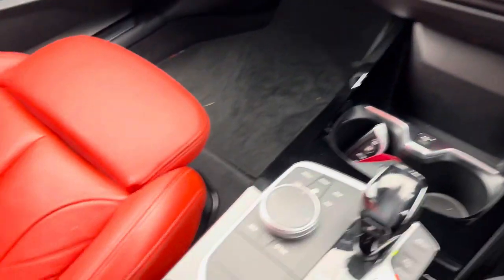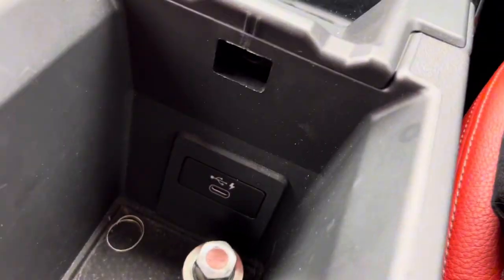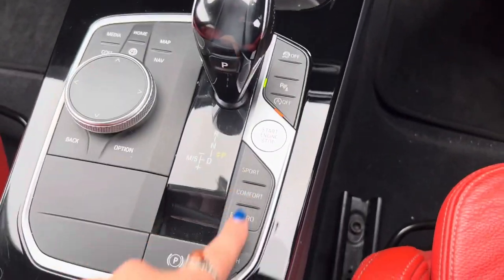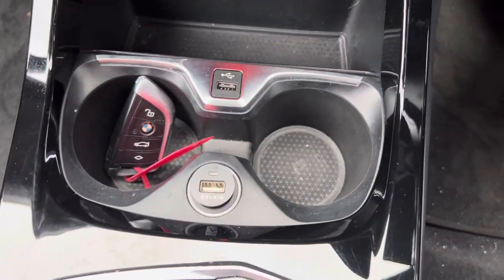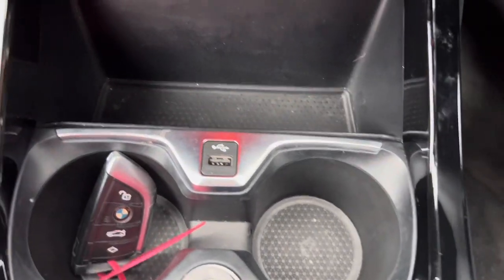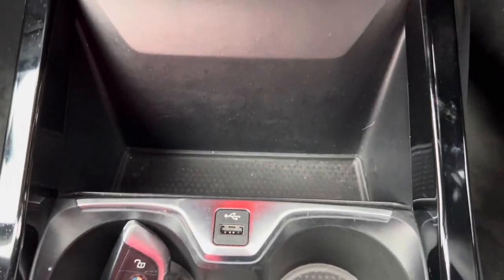If we then move to the centre console, we have an armrest just here where we can open it up and there is a storage compartment where we have a USB-C fast charger. We then have the touchpad and the gear selector just here, as well as your option of different driving modes. We have two cupholders just here, which is where the key currently is. As this car has keyless start, we do have a USB point just behind there as well as another storage cubby just there.